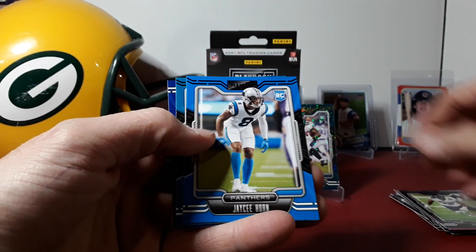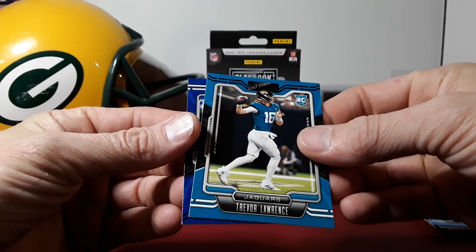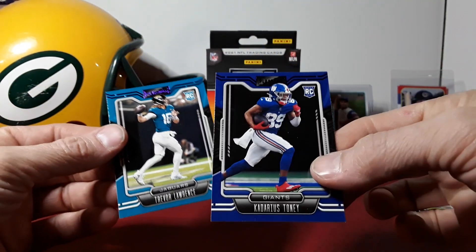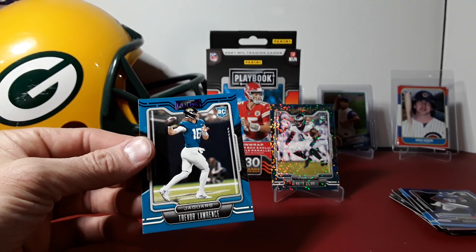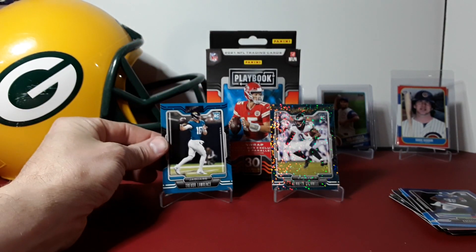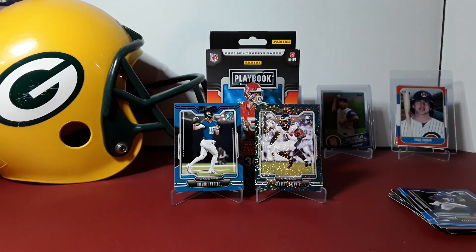JC Horn rookie — there we go! Trevor Lawrence purple — very nice. And last but not least, another Trevor Lawrence purple. So Trevor Lawrence purple and the Gainwell sparkle are the highlights of the box. That's the 2021 Playbook hanger box. Thanks everybody for watching, much appreciated — till next time, peace.